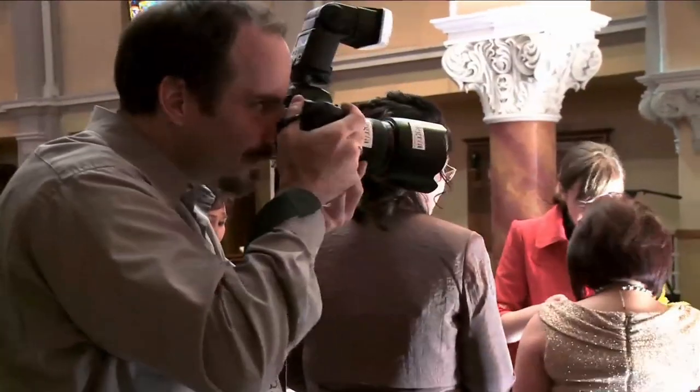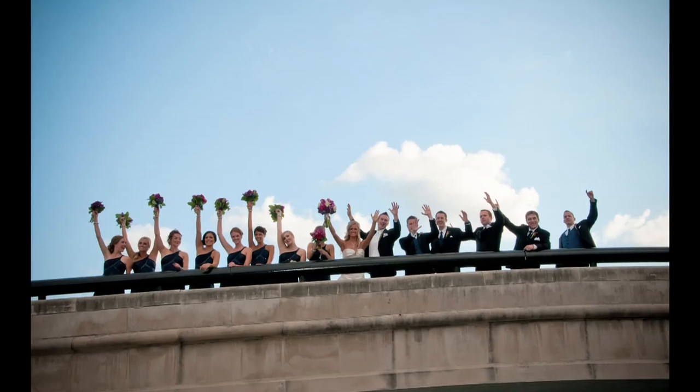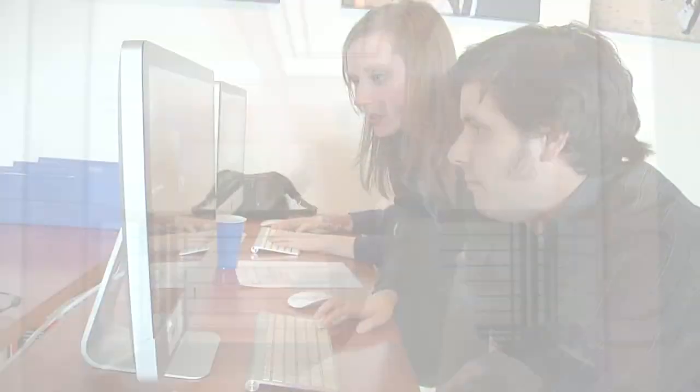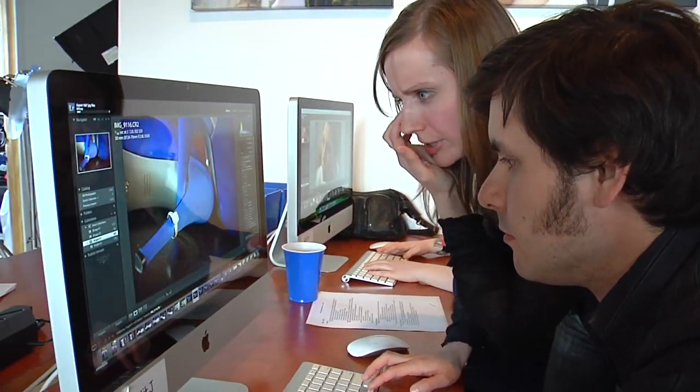Last year we had 1,450 photos per wedding. As we've increased sales with second photographers, we're seeing a lot of events that are 2,000 images, maybe even 3,000 images. Last year we processed over a million photos in a very short amount of time. How can we use technology to make us more efficient at what we're doing?